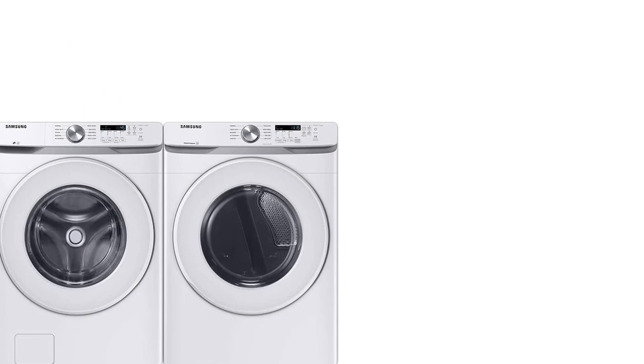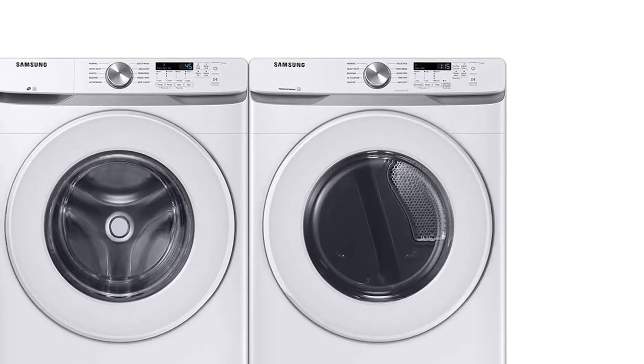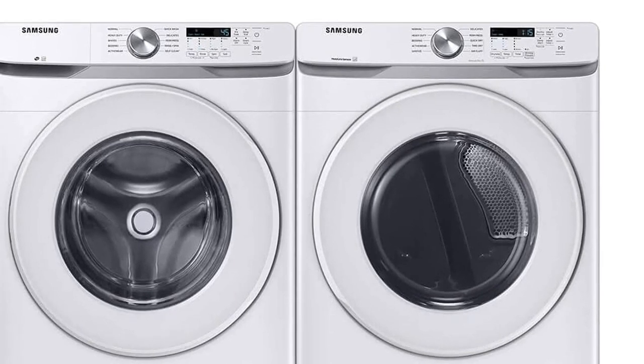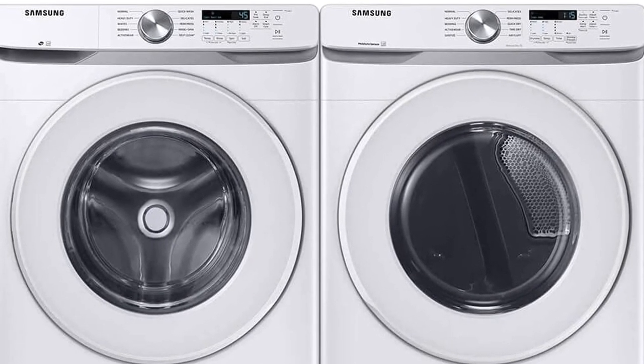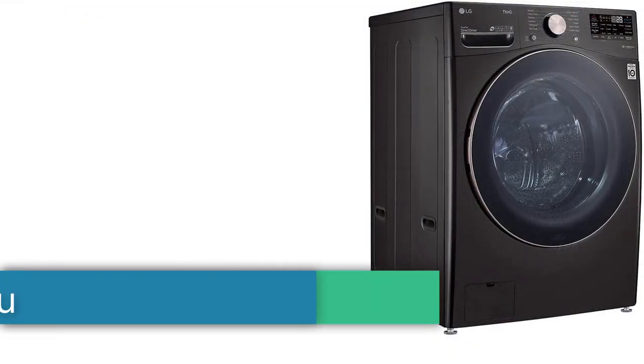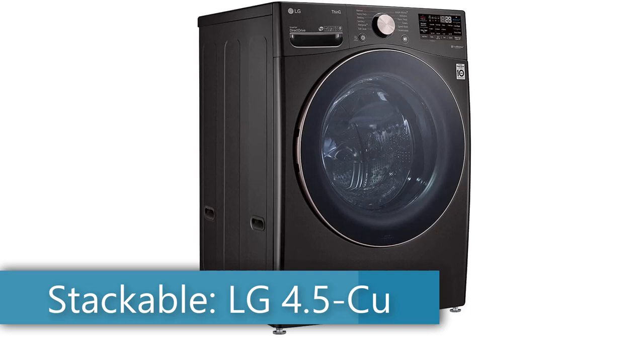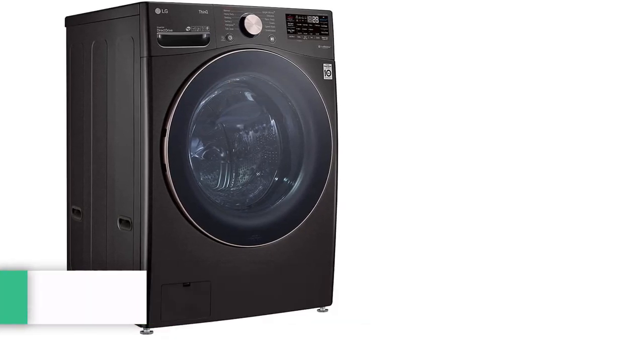Capacity: 4.5 cubic feet. Dimensions: 27 x 31.375 x 38.75 inches. Number of wash cycles: 10. Number 2, best stackable: LG 4.5 cubic feet stackable smart front load washer.